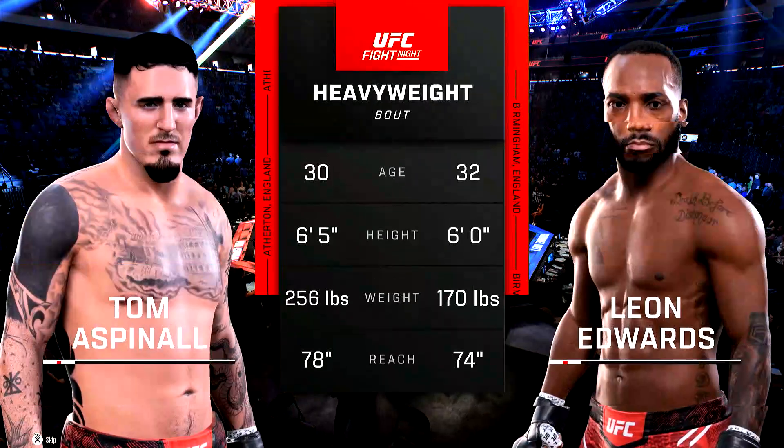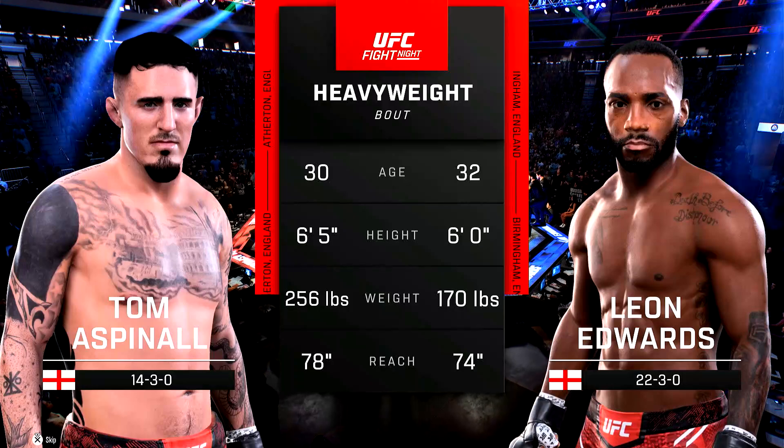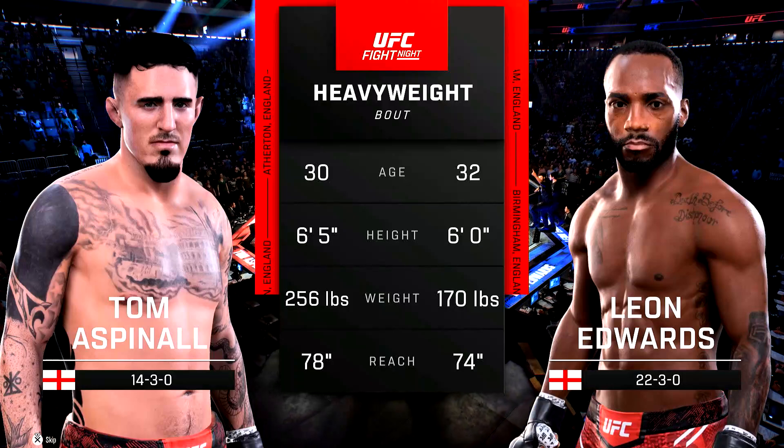And now our tale of the tape for this heavyweight fight. Now for the official introductions, the veteran voice of the octagon, Bruce Buffer.